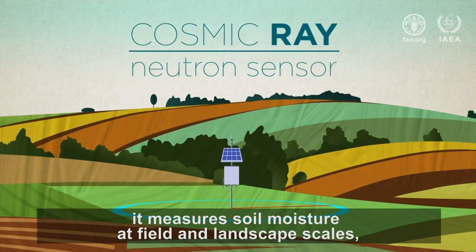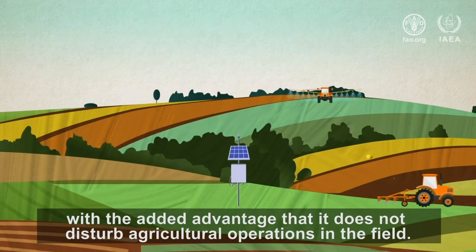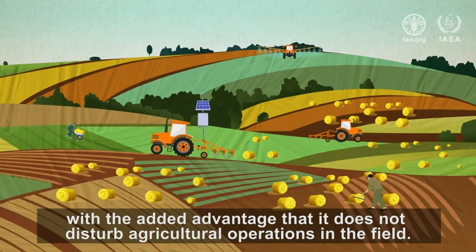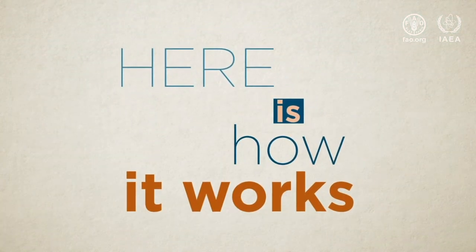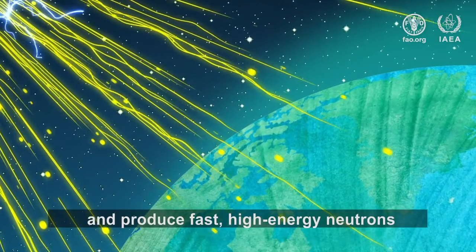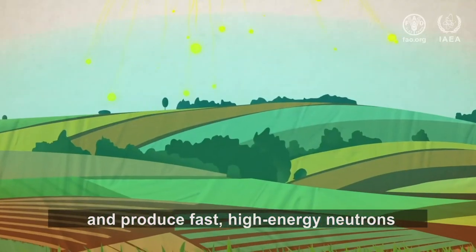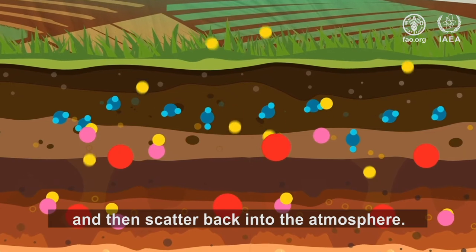It measures soil moisture at field and landscape scales, with the added advantage that it does not disturb agricultural operations in the field. Here is how it works: incoming cosmic rays interact with elements of the Earth's atmosphere and produce fast, high-energy neutrons that eventually penetrate the soil and then scatter back into the atmosphere.